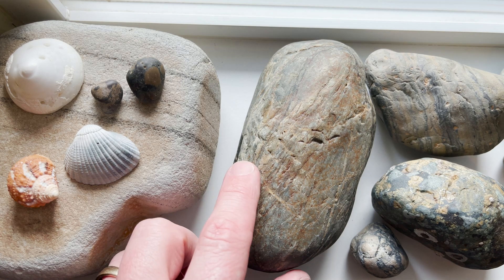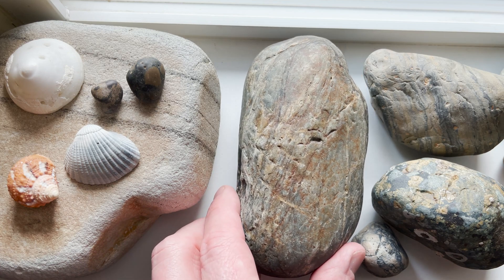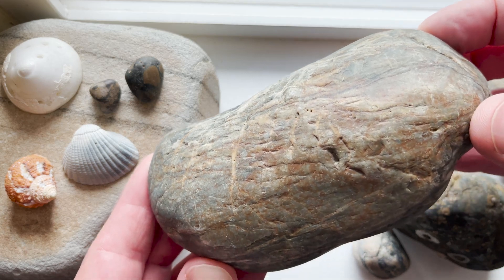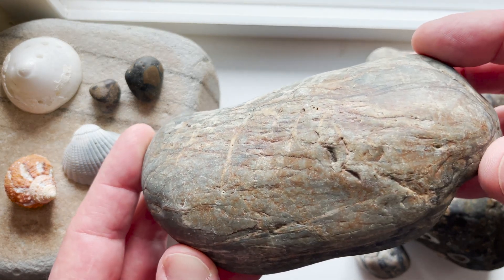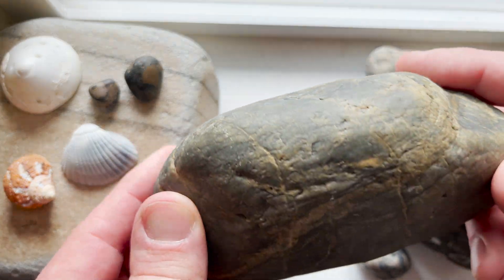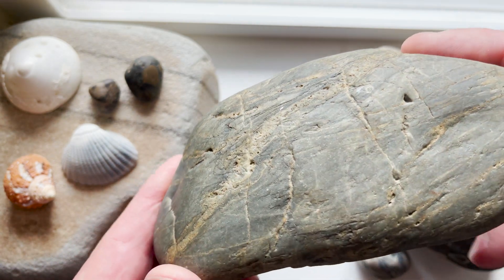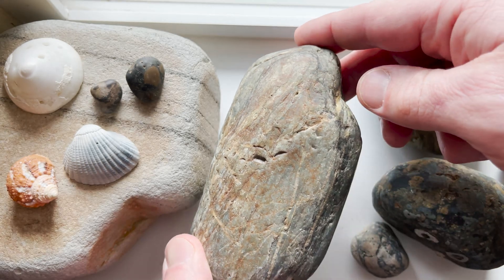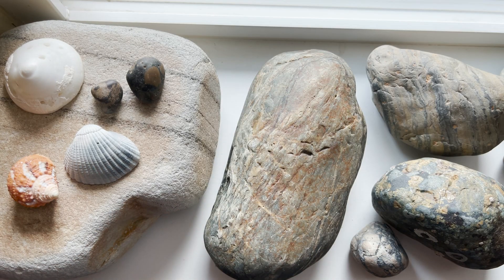This piece here kind of looked to me like petrified wood, but it's kind of hard to tell. It's got like the veins and... I don't know, it just looks like a piece of wood to me. Nice and heavy. What is that thing? Whatever it is, it's pretty. I like it.